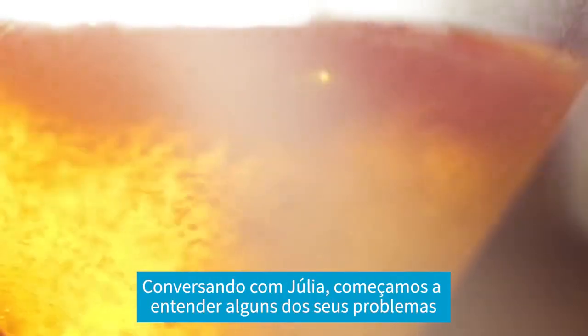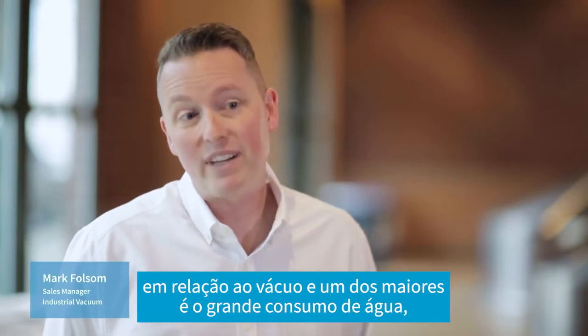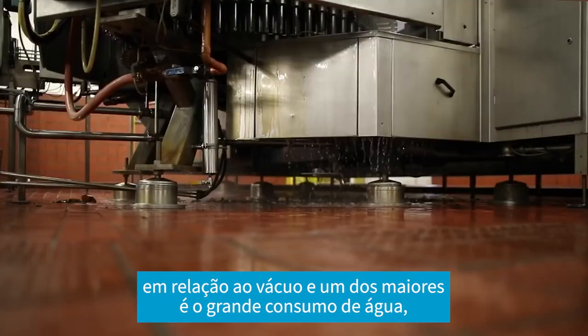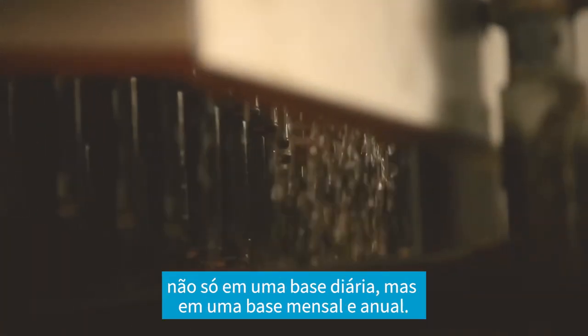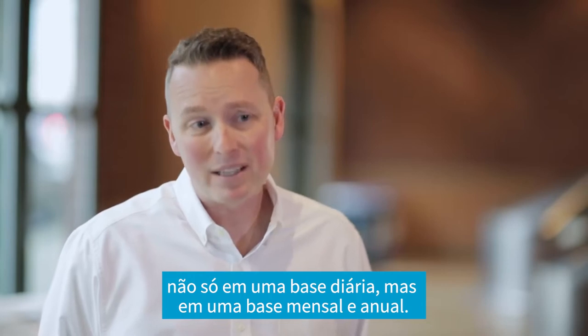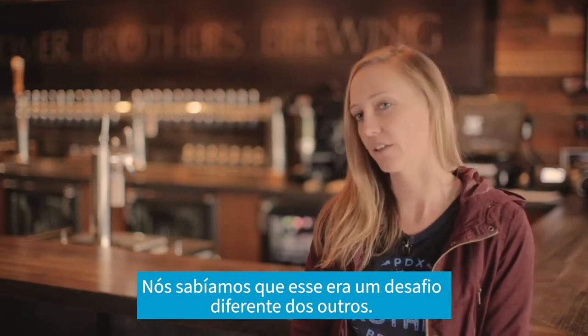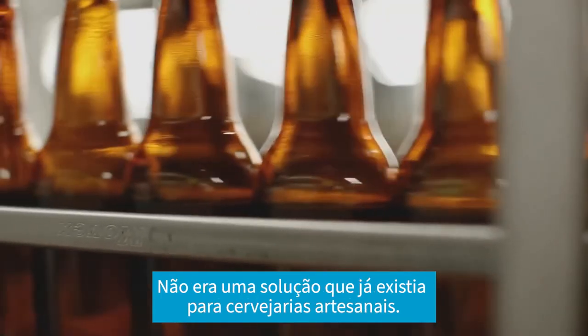In talking with Julia, we began to understand some of their pain points as far as vacuum goes, and one of the biggest pain points she had expressed was the large use of water they were going through, not only on a daily basis, but on a monthly and an annual basis. So we knew that this vacuum pump was a unique challenge that we wanted to address. It wasn't a solution that already existed for craft breweries.